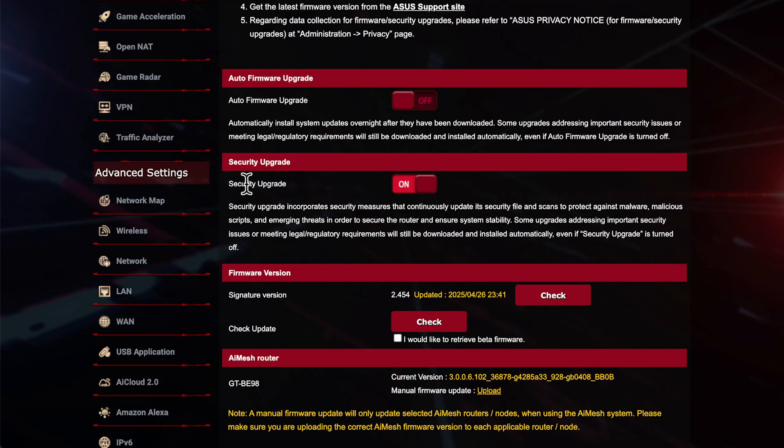You'll also see the Security Upgrade toggle here — this is a fairly new option. Before we just had the firmware upgrade toggle; now we have a separate toggle for security upgrades, which is always on by default. This gives you security updates and scans, so if you have AI Protection it will check signature versions, and as it says here it gives you upgrades addressing important security features or legal and regulatory requirements — it will basically auto-update those for you. It's important to have this on because this router is the gateway to the internet, and you always want to keep your devices and your home network as secure as possible.